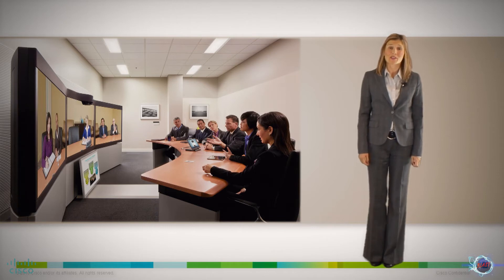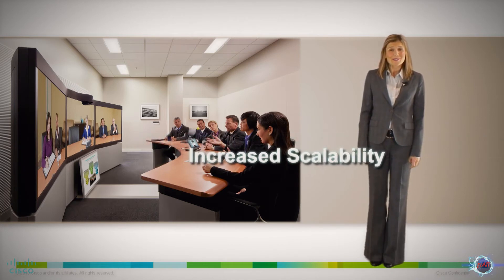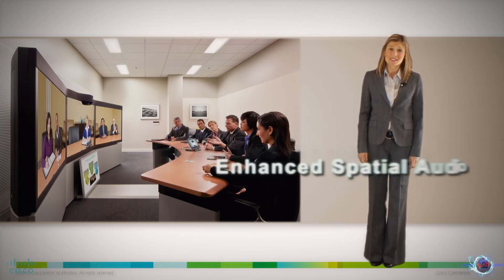The Cisco Telepresence Server preserves the best immersive video experience, and today we are excited to announce three new enhancements: bringing the high-quality conferencing experience to mobile attendees, increasing scalability, and enhancing spatial audio.